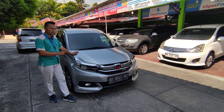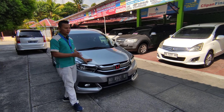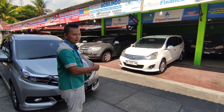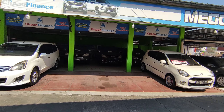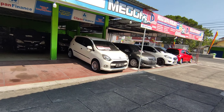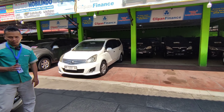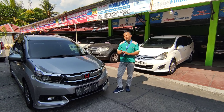Di harga Rp177.000.000, nanti bisa di-nego. Stok-stok yang ada di showroom masih banyak. Nanti teman-teman tunggu saja videonya update stok di showroom cabang 2, Wonosari, Yogyakarta. Tonton terus channel Megadava Mobilindo, jangan lupa like, komen, dan subscribe tentunya.